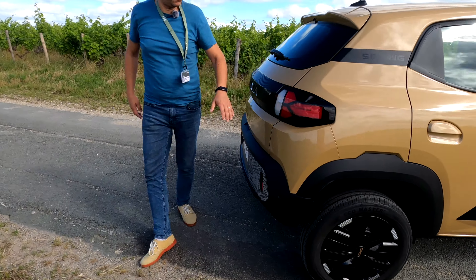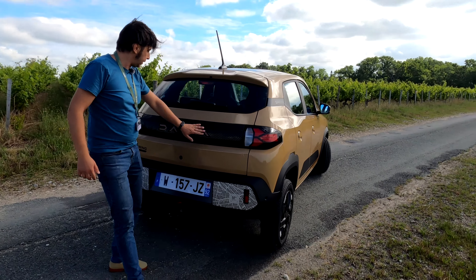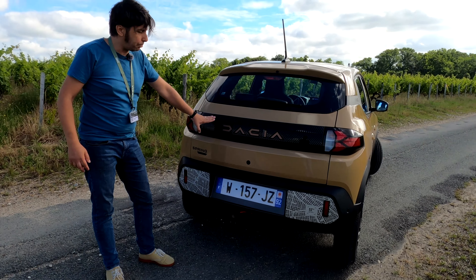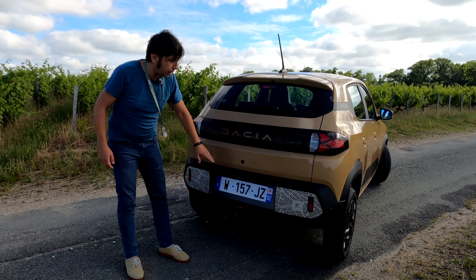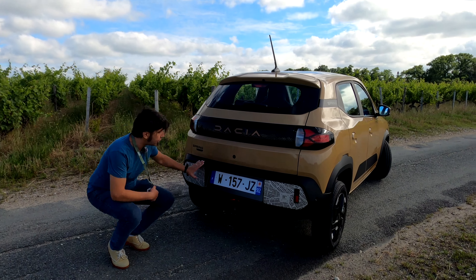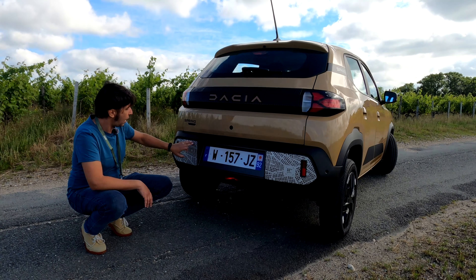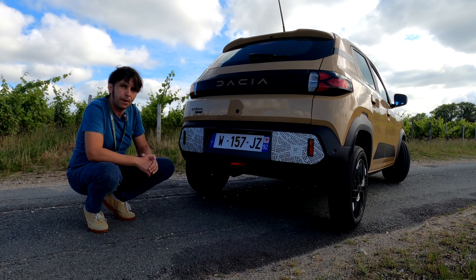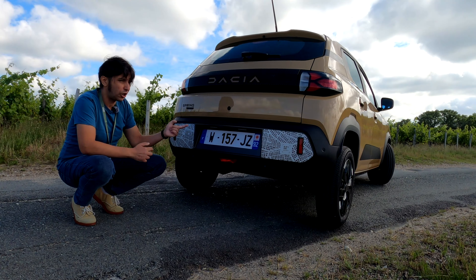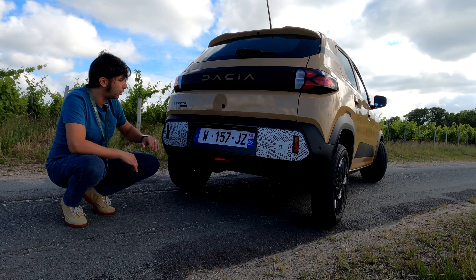Let's go to the rear to show the taillights, which do indeed share the light signature with those on the Duster. There is a black band, but it is a black band not found on other Dacia models — it is patented by the Spring. In the lower area, the rear bumper closely resembles the front bumper: it is also black, durable, more scratch-resistant, and has the same stickers as the front bumper. On my top Extreme version this is the case; on the other two trim levels I understand it is plain black.